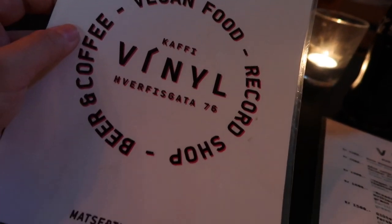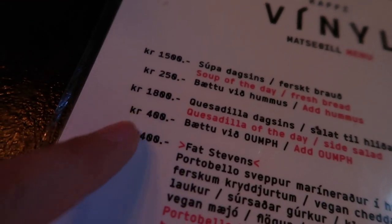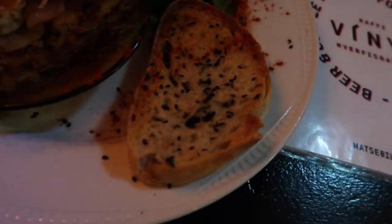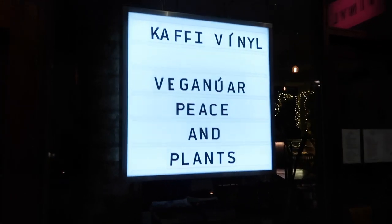Vinyl was definitely our favorite vegan stop on the trip. This place had really great vibes — playing music, very hipster-esque. The prices were a little relatively high, but everything is pricey in Iceland. James got the teriyaki bowl and I got the lasagna, because Italian food is my thing. Here's my delicious lasagna and James' teriyaki bowl — we both devoured them. Overall very delicious, and here is the proof.